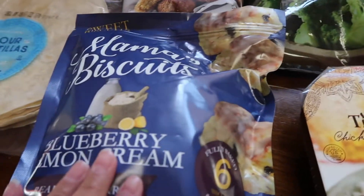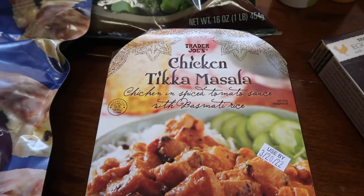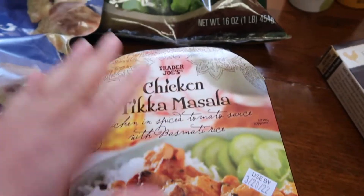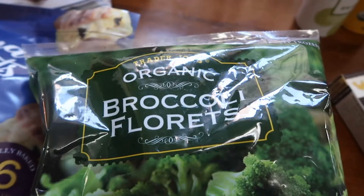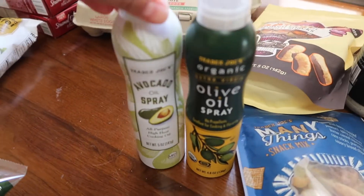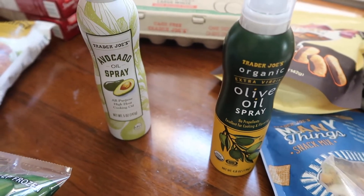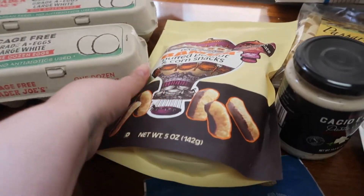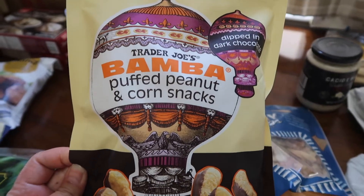Jack got a quick and easy meal for himself this week — chicken tikka masala. He really likes those, just something quick when he's busy. We also got a thing of broccoli, two cartons of eggs, and we ran out of our avocado oil spray. I actually meant to get two of those because I like to keep one in the pantry.